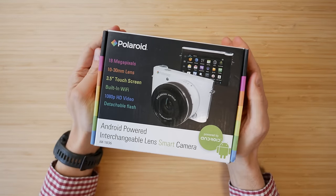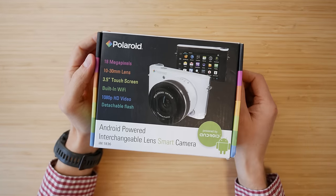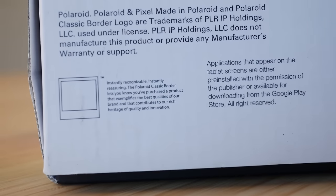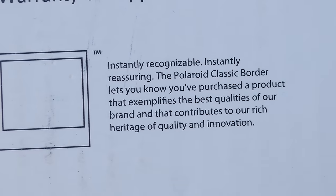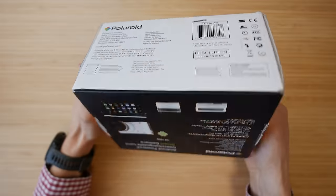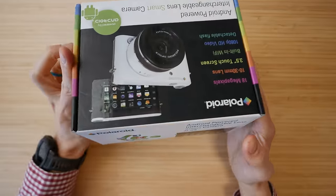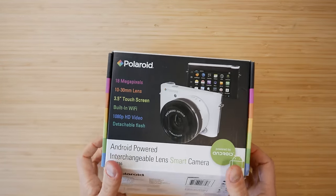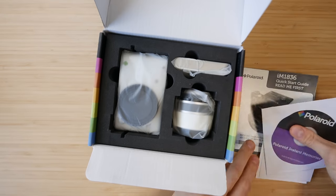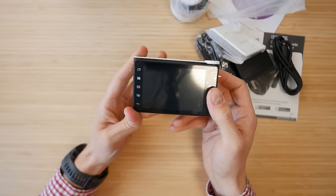It was actually new in box, so I got to unbox this camera that never officially sold to the public. On the bottom of the box you can see it was made by Sakaar International under the license name of Polaroid, which just seems really disingenuous. Somebody's going to buy a product because they've heard of this great brand and seen its legacy, and then they get this piece of junk. The product art on the box looks like it was shot on this camera. This kit included the camera, a 10-30mm lens, and a detachable flash, which is kind of nice.